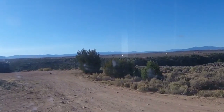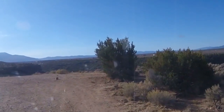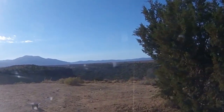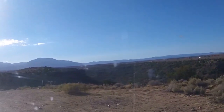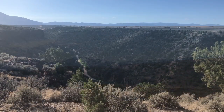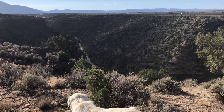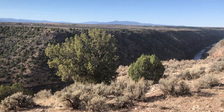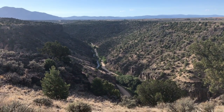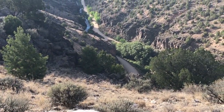Alright, we are at the rim, the top of the Rio Grande River. We're gonna park here and walk down the switchback of the road and then go on the half mile trail to get to the Black Rock Hot Springs. You can see the Rio Grande River down there — ready to start walking down into the gorge from here.